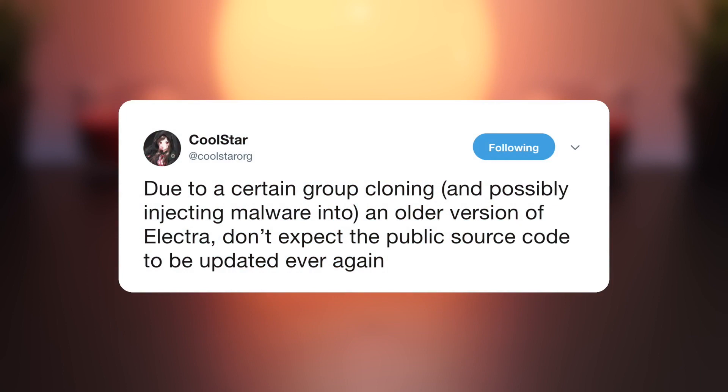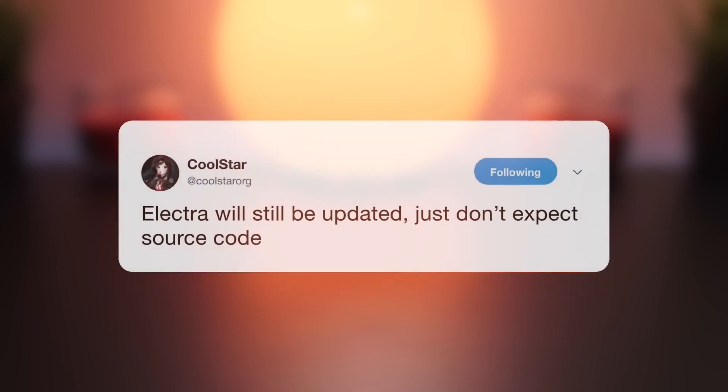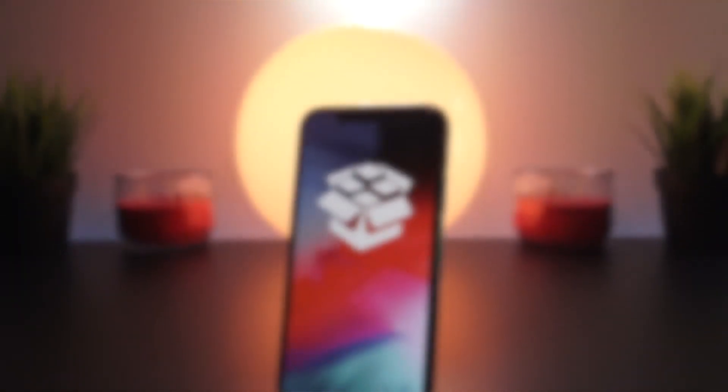Because of this, CoolStar and the Electra jailbreak team have made the Electra jailbreak and its future developments private to ensure something like this never happens again. The jailbreak is still being released once it's finalized, but this fake jailbreak really ruined it for everyone. The source code of the final Electra jailbreak will no longer be open sourced online, meaning it can no longer be used or found by third parties for future jailbreak developments.